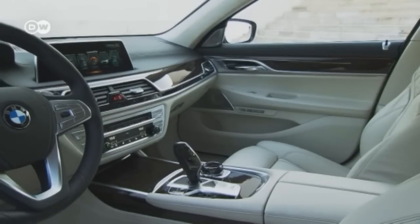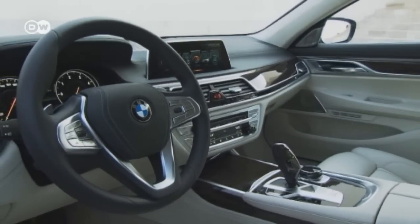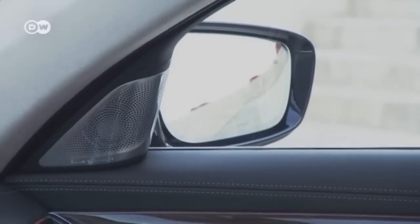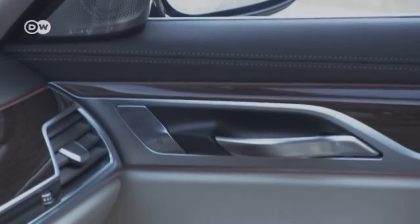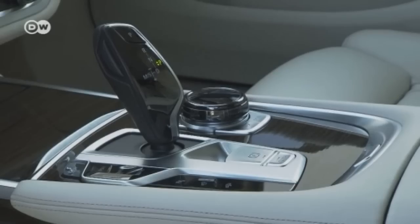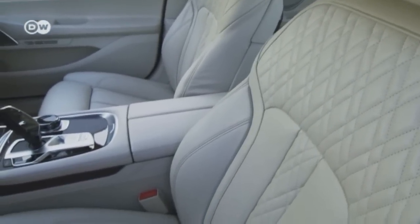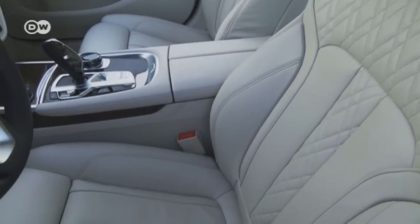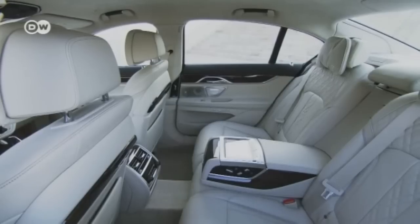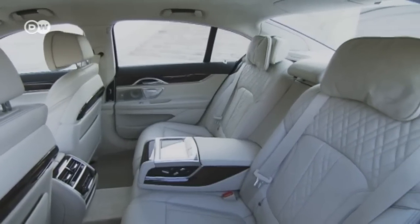The interior has a luxurious and spacious feel. Plush materials lend an exclusive and modern touch. The seats promise top-caliber comfort as you would expect, and the enormous legroom in the back translates into a very nice ride.